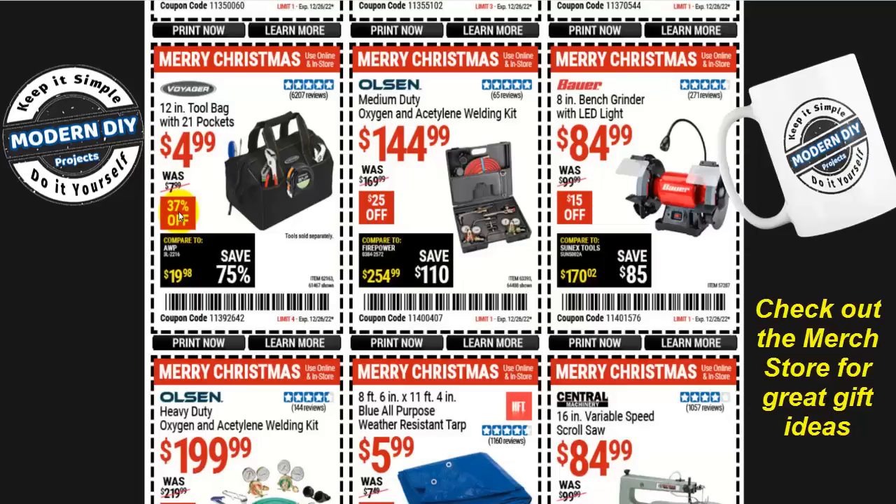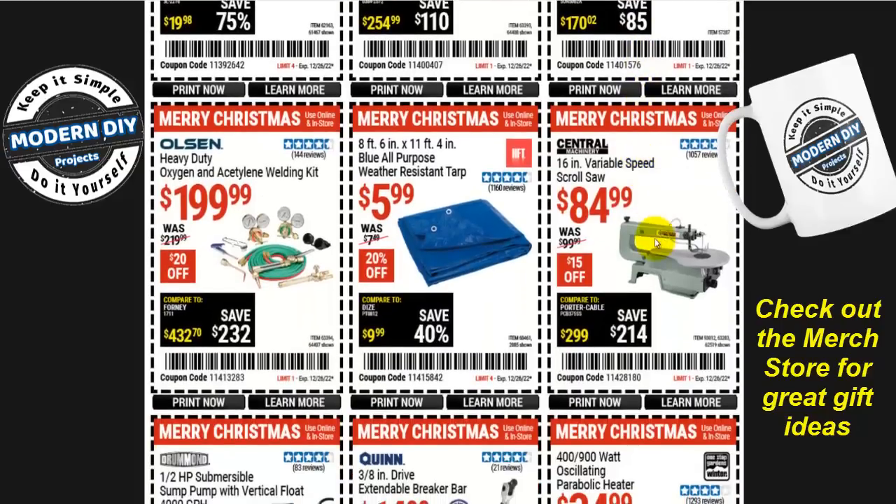If you're looking for a bandsaw, the Central Machinery one-third horsepower 9-inch bench-top bandsaw is $140, $30 off. How about an inexpensive tool bag — the 12-inch bag with 21 pockets from Voyager for only $5, 37% off? That also makes a really great gift that definitely doesn't break the bank. Or the Olsen medium-duty oxygen and acetylene welding kit for $145, $25 off. And the Bauer 8-inch bench grinder with LED light for $85 instead of the Hercules, saving yourself $15 more. Or the Central Machinery 16-inch variable-speed scroll saw for $85, $15 off.